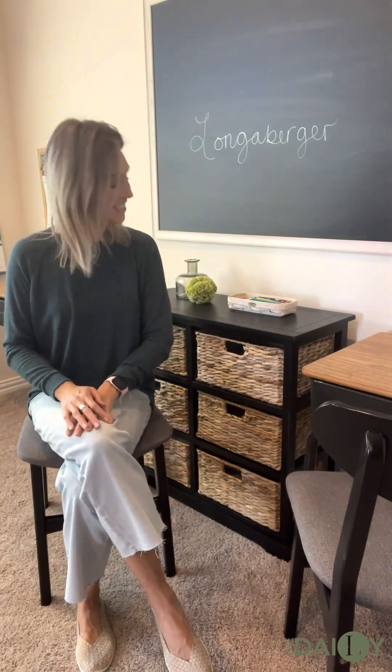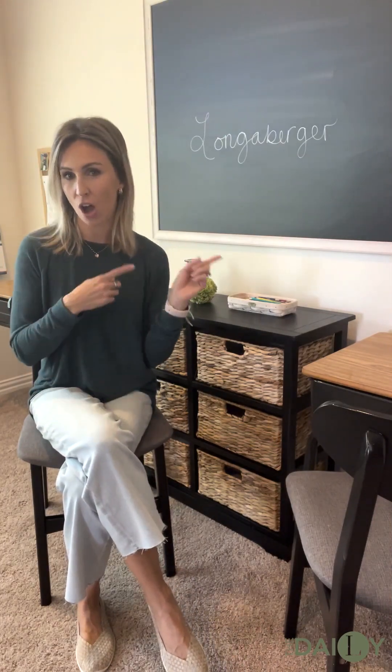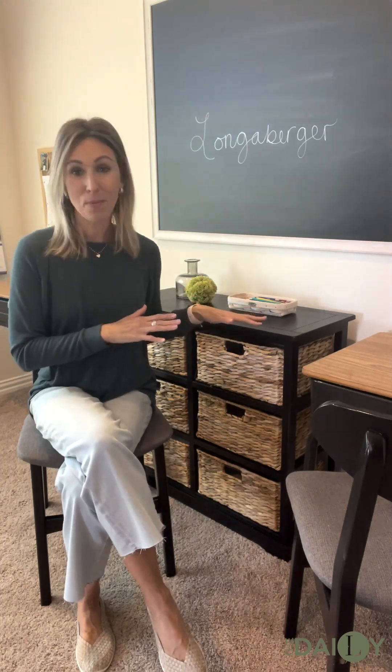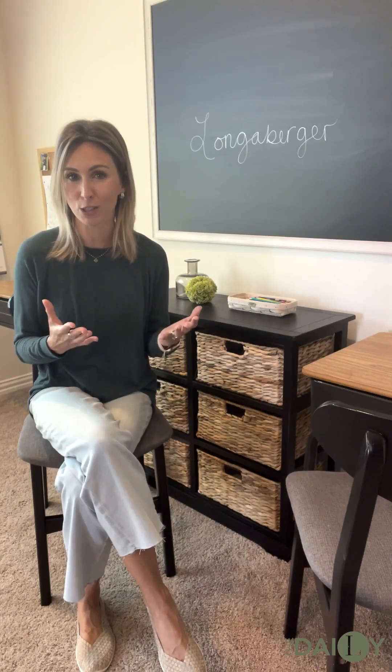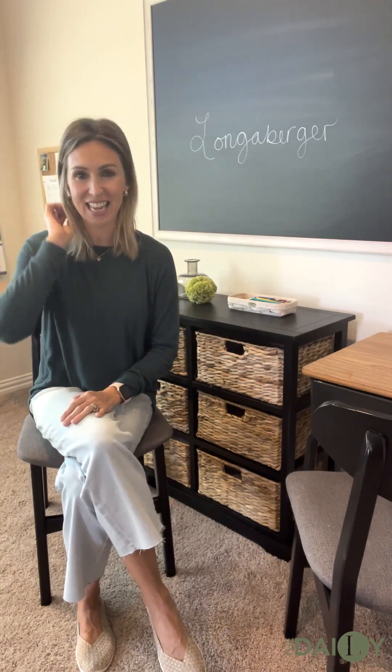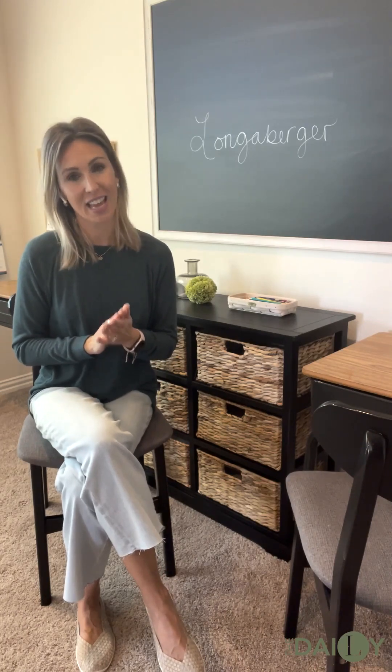I thought today we would take it to the office. Maybe it is a homeschool room like I've created using mostly all Longaberger products, or perhaps you have a home office where you're working out of and you need a little refresh. It's the new year. I'm in total organization mode, and I am ready to take over your Tuesday and help you take over those spots in your life that feel a little cluttered using Longaberger.